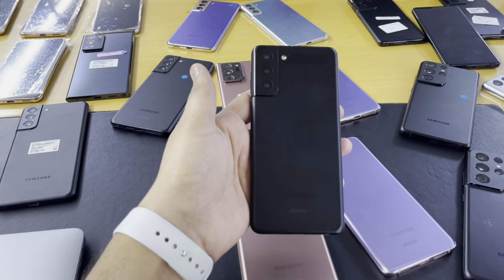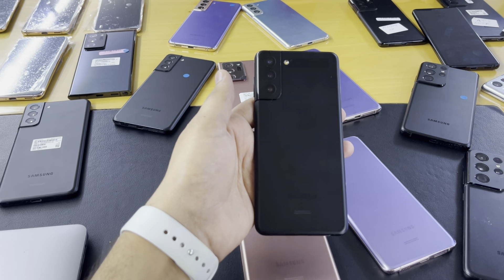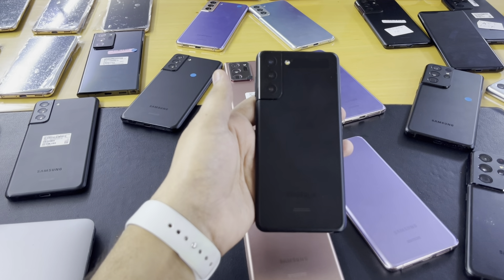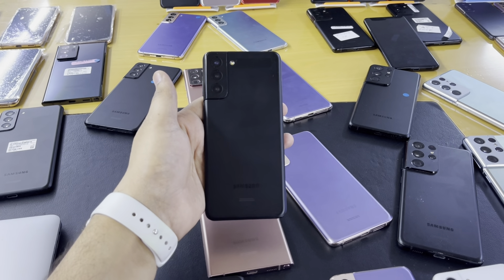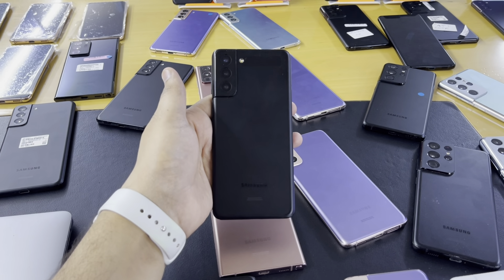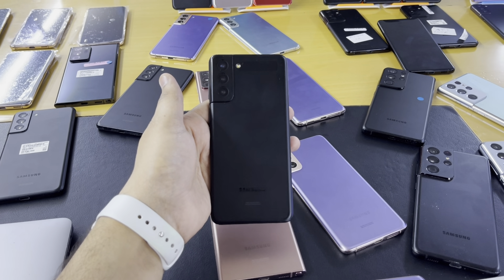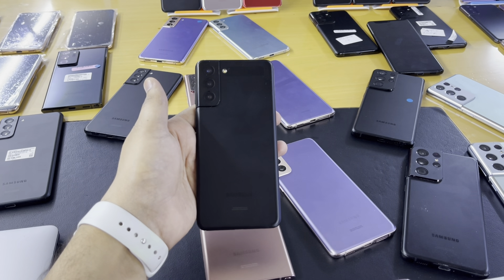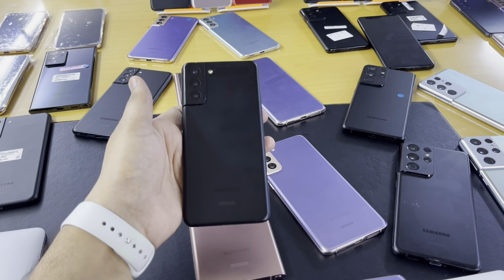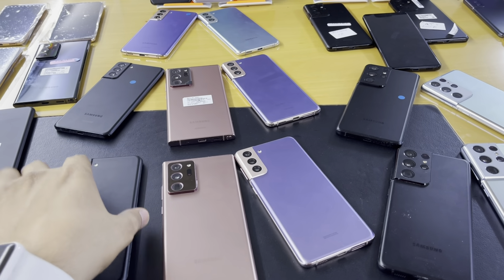The price is 2100 dirhams. You are getting the Samsung S21 Plus 5G, 128GB, American specs, single SIM for 2100 dirhams. Verified by Phone Check software. We have ready stocks.